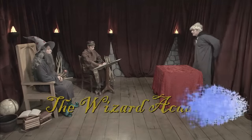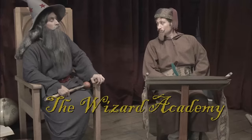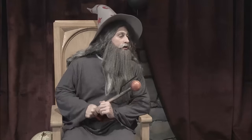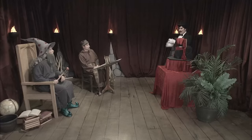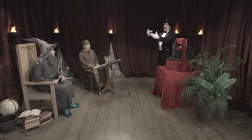The Wizard Academy. All you have to do is demonstrate true magic, and you will be granted entry. Who is the next applicant for the Wizard Academy? Overwhelmo. This is I — Overwhelmo. And prepare to be overwhelmed.